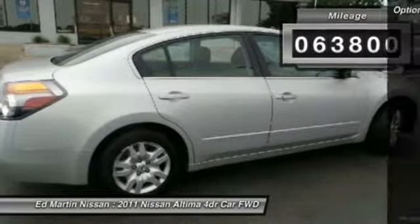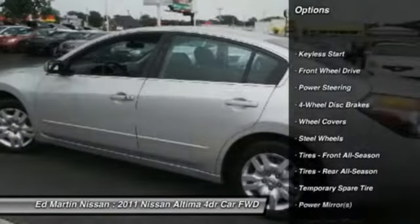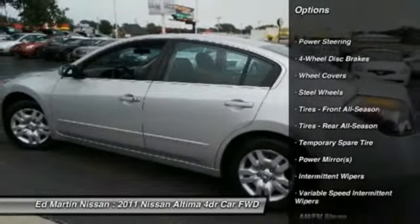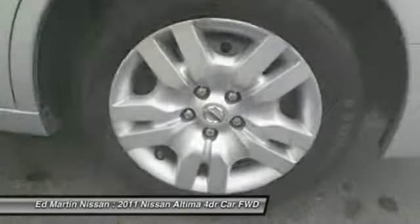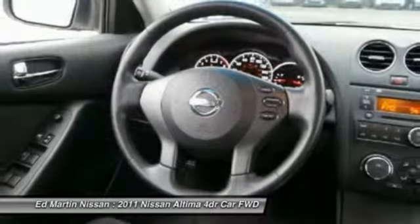This vehicle has less than 65,000 miles. Here are some of this vehicle's great options: stability control, traction control, keyless entry, anti-lock braking system, power steering, driver airbag, adjustable steering wheel, cruise control, AM FM stereo with CD player, and keyless start.